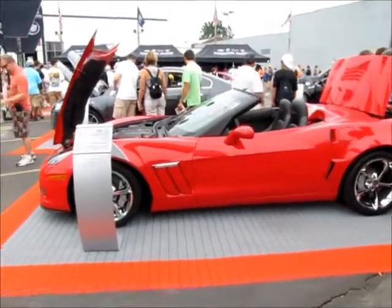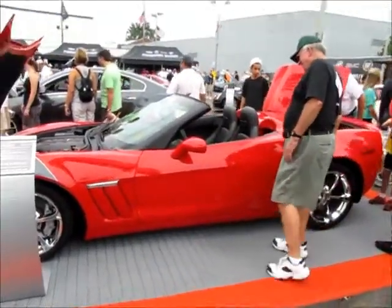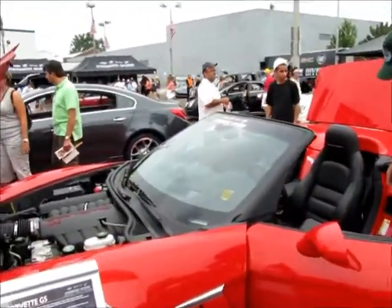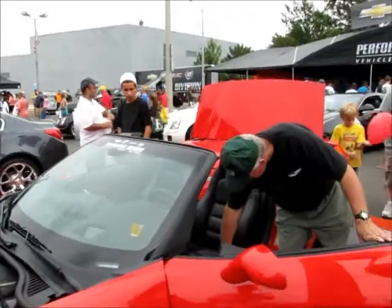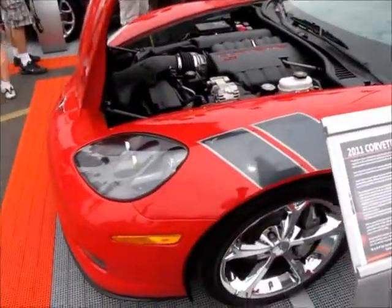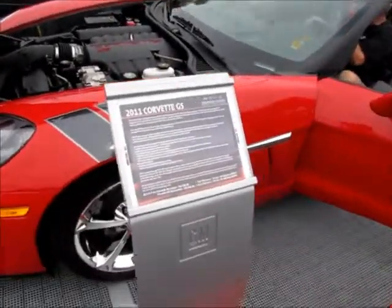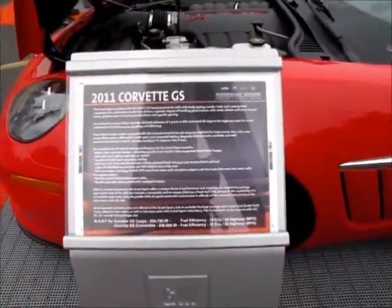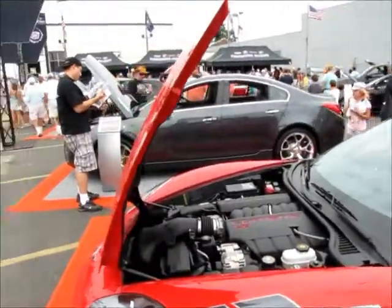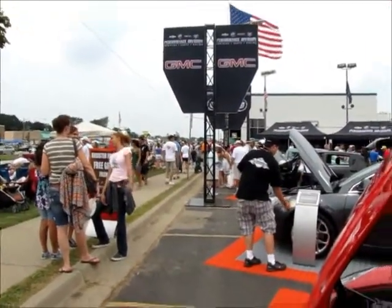The 2011 Corvette GS Grand Sport. It's quiet here right now in Woodward — not too many cars going by.